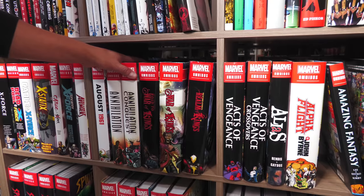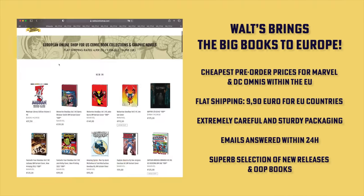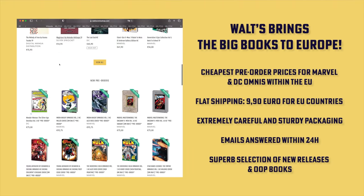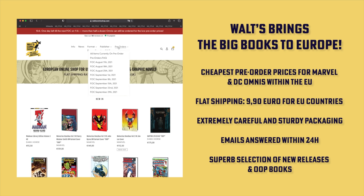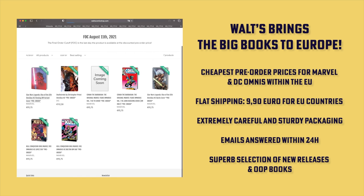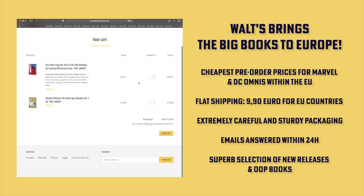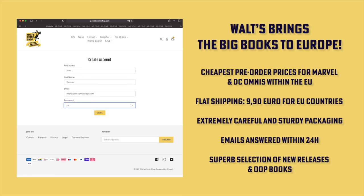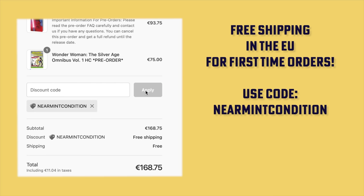Now is a good time to pause here and remind people to check out our sponsor. If you live in Europe and are interested in pre-ordering or purchasing Omnis, check out Walt's Comic Shop in Berlin, Germany. They have the cheapest pre-order prices for Marvel and DC big books within the EU, flat shipping of €9.90 for EU countries, extremely careful and sturdy packaging, and emails answered within 24 hours. Just head over to waltzcomicsshop.com for more great deals and rare titles. For a limited time, use the code NEARMINTCONDITION at checkout for free shipping to all EU countries with your first order.